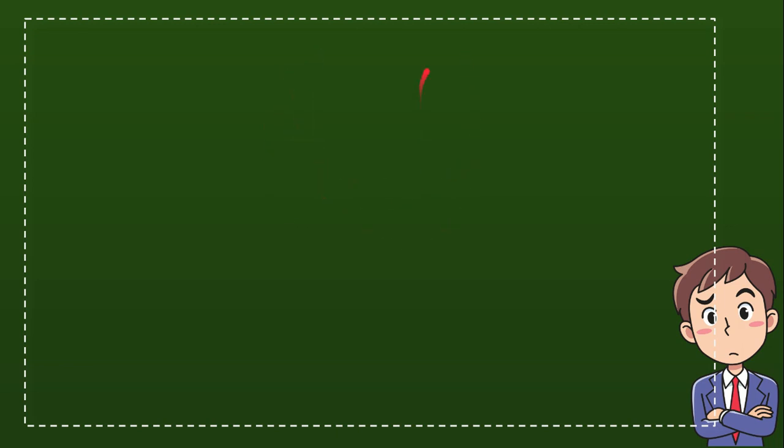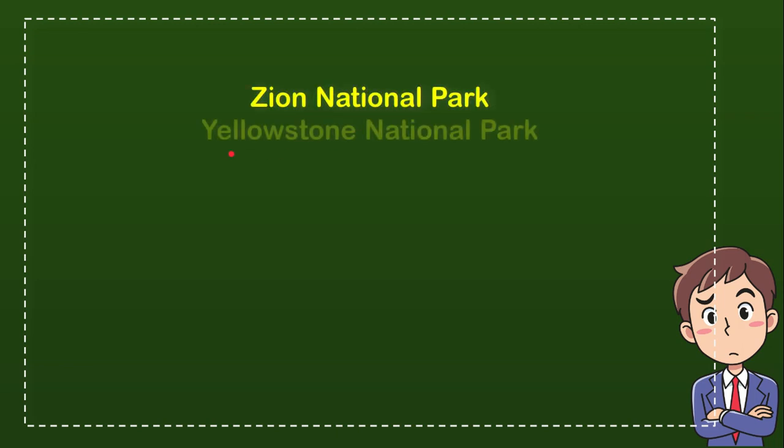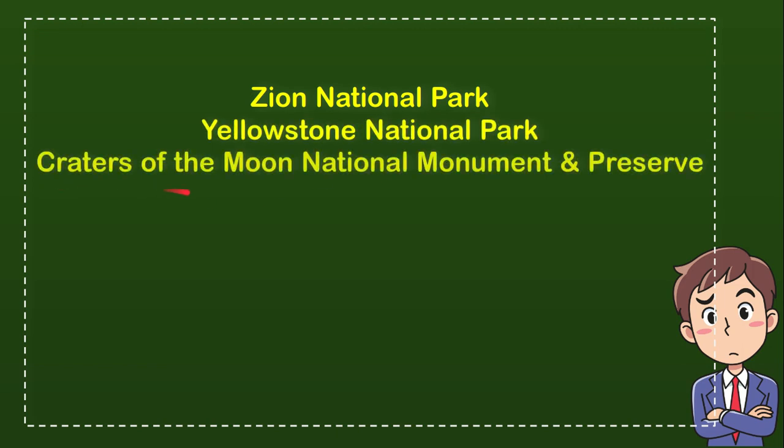Here is a list of the four options for the answer. The first option is Zion National Park. The second option is Yellowstone National Park. The third option is Craters of the Moon National Monument and Preserve. And the last option is Glacier National Park.